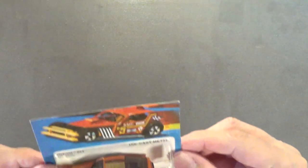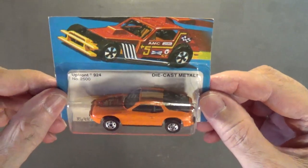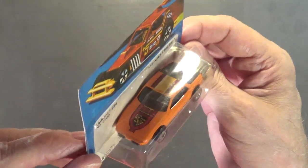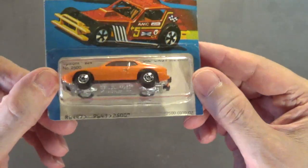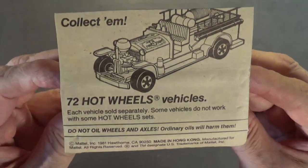The next car looks very similar to the Royal Flash and is often mistaken for it — that's the Up Front 924, number 2500. The copyright on the back of the package is 1981 and this car was made in Hong Kong. Metal body, nice metal chassis, classic black walls. You can see how similar it looks to the Royal Flash — very similar looking model.